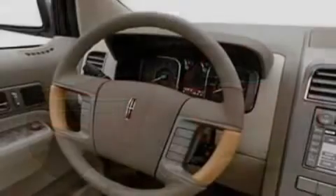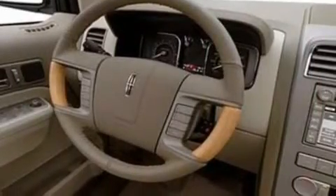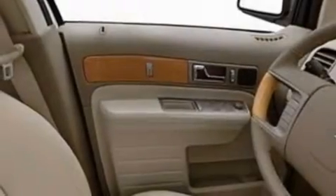Its top features include a power passenger seat, cruise control, heated side-view mirrors, a CD player, leather seats, and a four-wheel independent suspension.